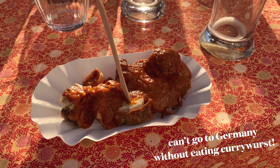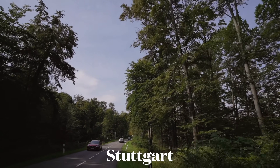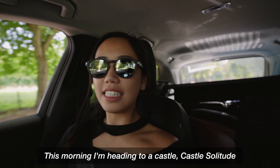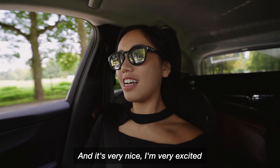My first time having currywurst. Good morning everybody — this morning I am heading to a castle, Castle Solitude, and it's very nice.